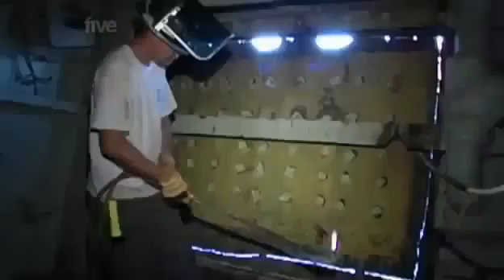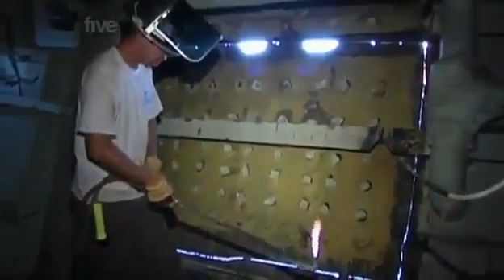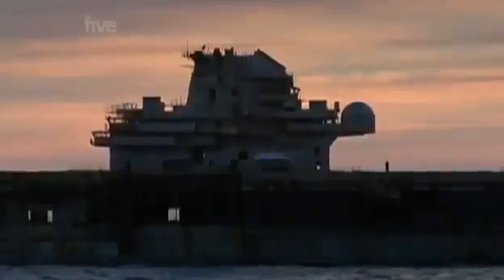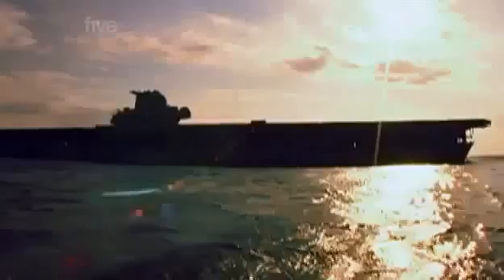To ensure the ship floods evenly, there are still a few last holes to be cut. Once these sections of the hull are opened up, there's nothing to stop her from sinking. We cut six-by-six holes on the side of the ship so that when it comes down to that level, water will flow in and make the ship sink fast. We're done — go blow it up. Tomorrow, after her very last night at sea, the Oriskany goes to the bottom.